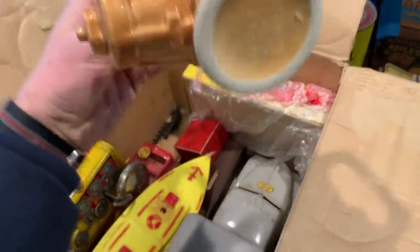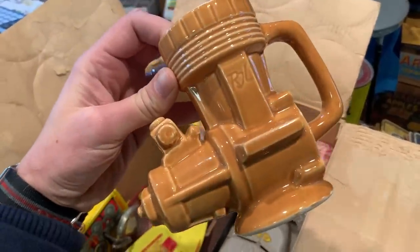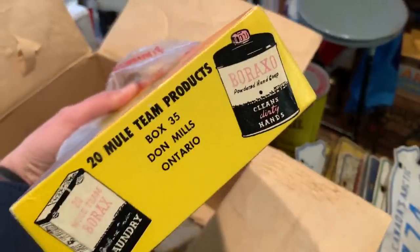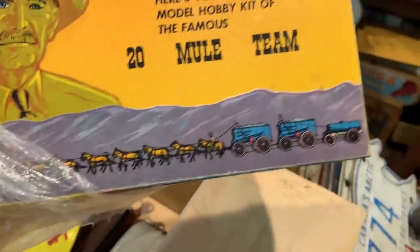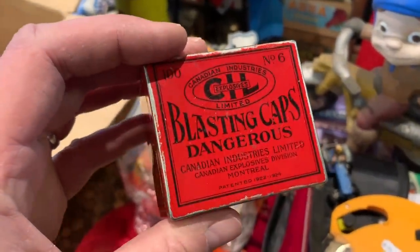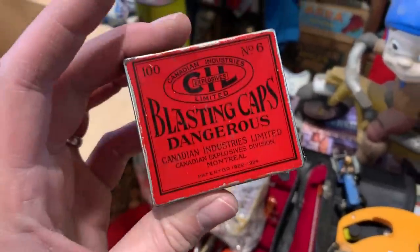There are all sorts of toys in this box. This is neat — it's a mug from Hawaii but it looks like a model aircraft engine. And I got another one of these — this is the second one I've had in the past month. It's a 20 mule train from Borax: you'd send away with your Borax coupons and get this little plastic mule train. I sold the last one for about 20 bucks. And this is a 1924 CIL — Canadian Industries — they made ammunition. It's a blasting cap, nothing inside of it, so I don't have to be too careful. People do collect these sorts of things.